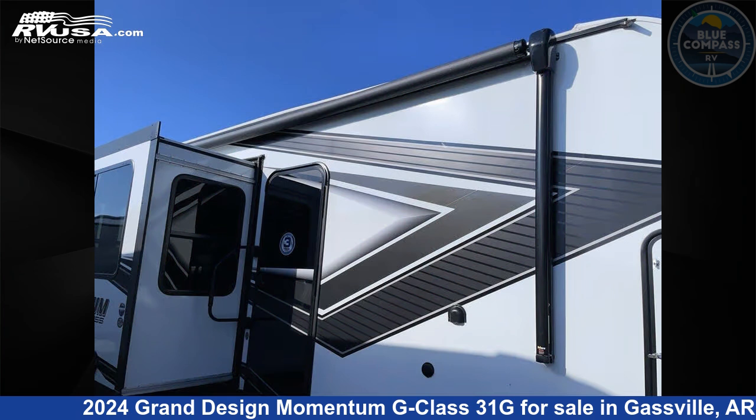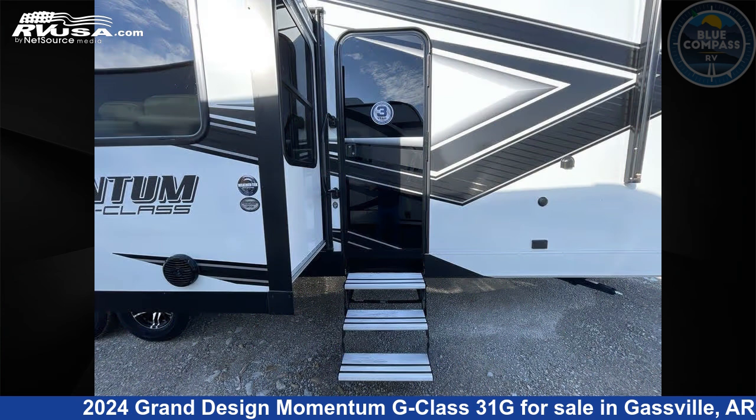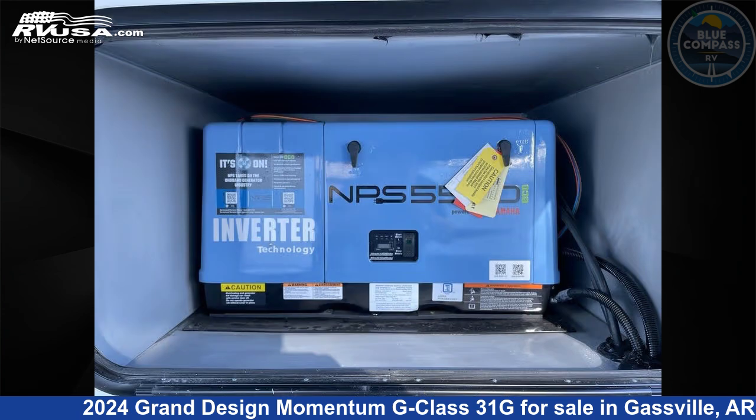This new Grand Design is 35 feet 0 inches in length and features sleep 6, slide out, and 90 gallons fresh water capacity. The floor plan layout of this toy hauler features bath and a half and two entry and exit doors.